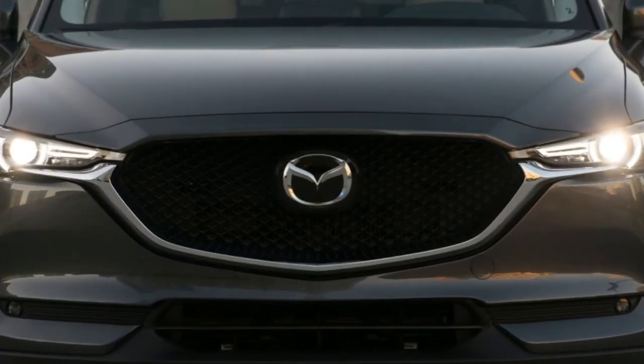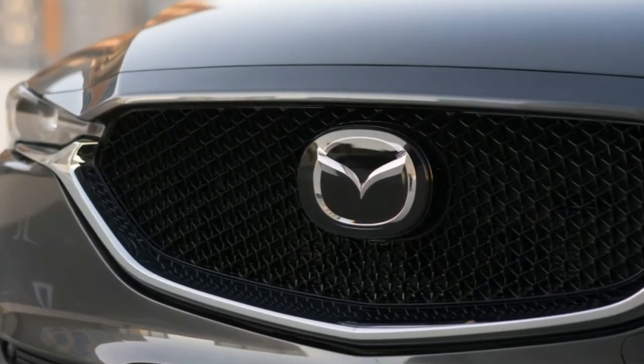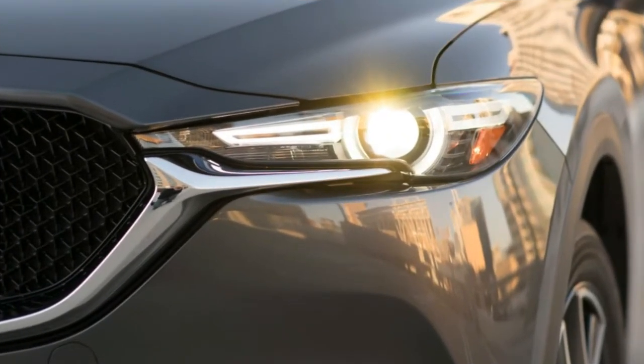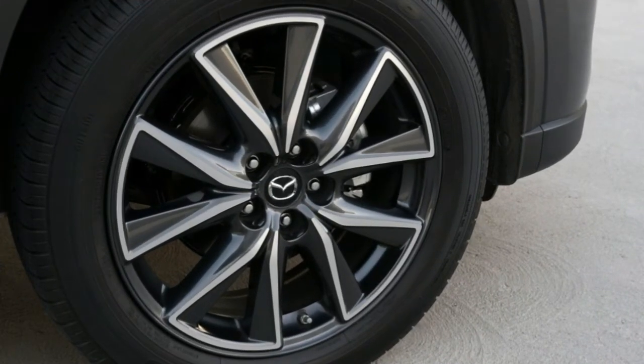The Touring trim receives 19-inch wheels and the full suite of driver assists. The top-tier Grand Touring adds memory settings for the driver's seat and six power adjustments for the passenger. The Grand Select model is discontinued.